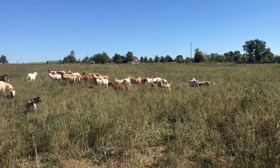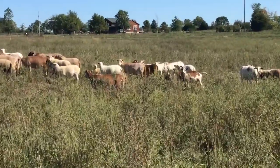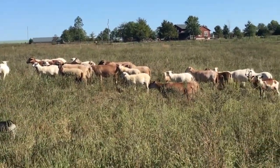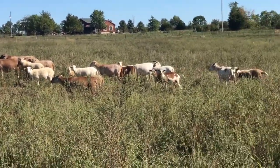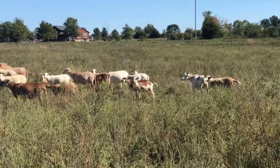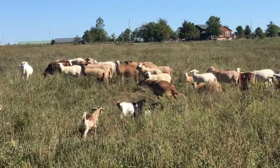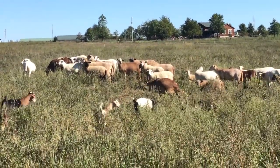Hello everyone, this is David Bowright. I just wanted to show you a small excerpt of the ewe lambs that we're going to have in the sale here in just a couple of weeks on October 6th, 2018. You can also see some of the goats that I highlighted in a video a couple of days ago walking in here.